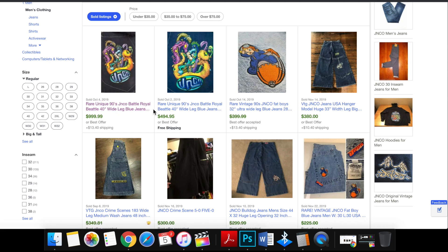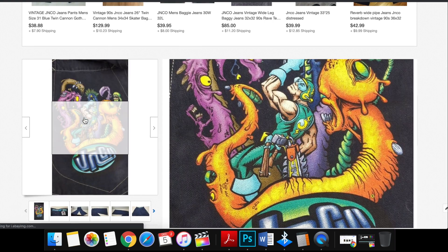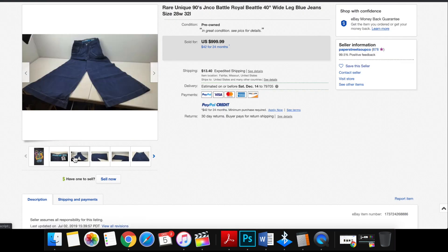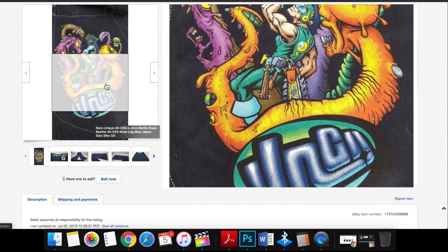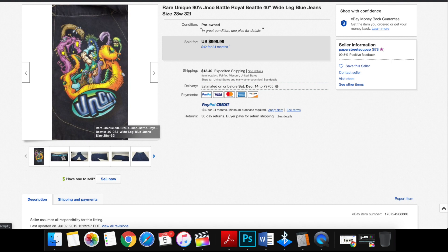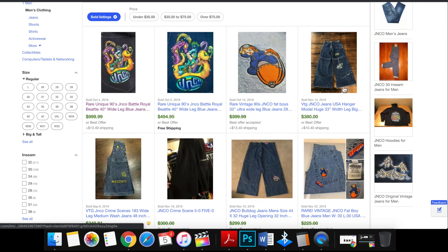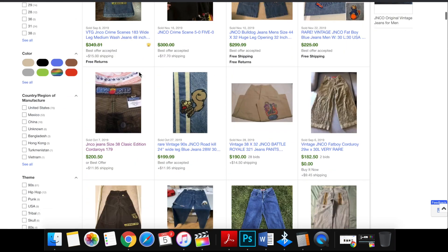There's one listed at over a thousand dollars, and $500 for this one. This is like a nineties grail — a used pair of jeans with a crazy embroidery on it. Looks like it might be painted on. Posted for a thousand dollars — it's crazy. The vintage ones are going to be the home run, super home run scores.